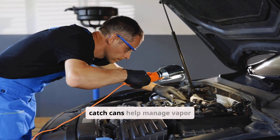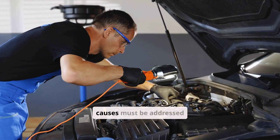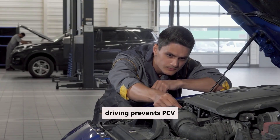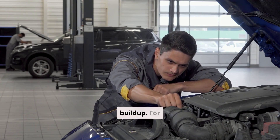While oil catch cans help manage vapor, especially in turbo DI engines, root causes must be addressed first. Short trip driving prevents PCV systems from reaching optimal operating temperatures, accelerating moisture and oil sludge buildup.